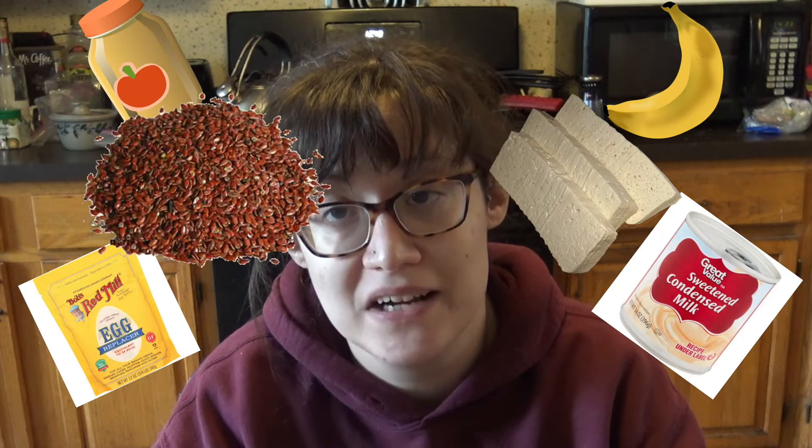Now let's talk eggs. Eggs obviously come in different sizes: small, medium, large, and extra large. So you might want to weigh them out if you're using any type of alternative. Eggs in your recipe act as a binder, so really anything that could act as a binder would be fine to substitute. A lot of people use applesauce or mashed banana. I've seen people use sweetened condensed milk. You can use any vegan egg replacer, and you can also use tofu or ground flaxseed as well.